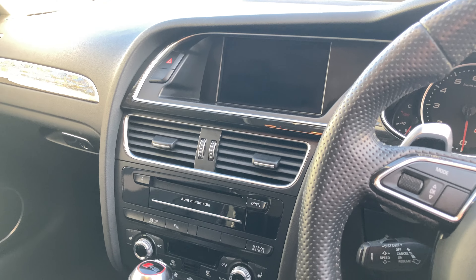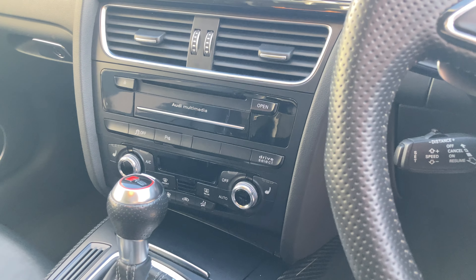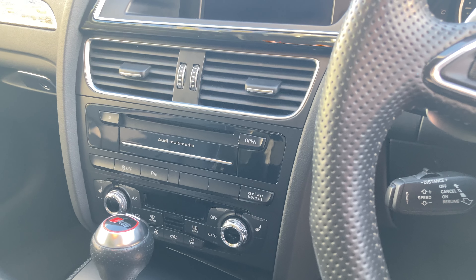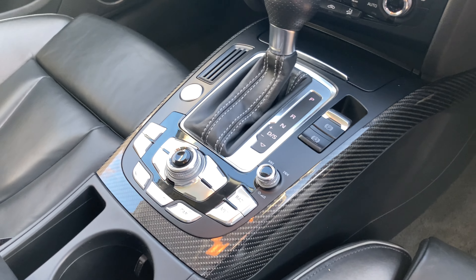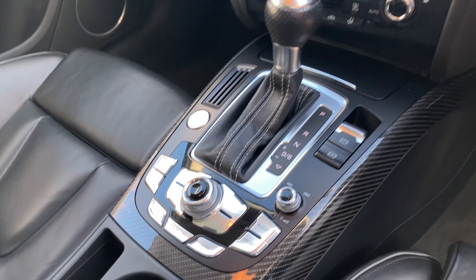The infotainment system also includes Bluetooth, a reversing camera, everything you could possibly want, and in the middle we've got our CD player and climate control buttons, as well as the dials for the infotainment system.